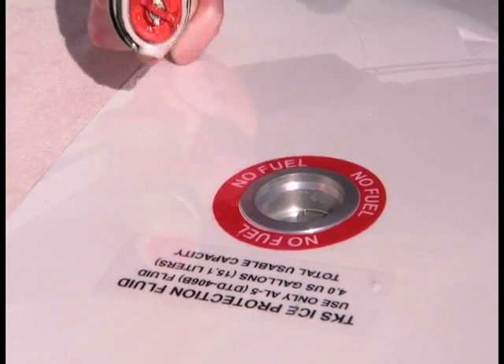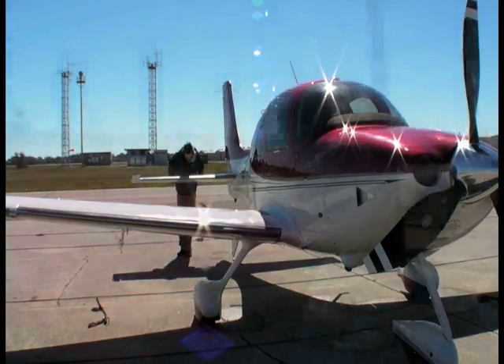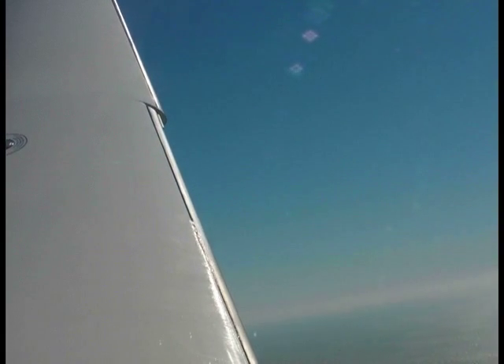After pre-flighting the aircraft in Florida, where it was cold enough to expect ice above 10,000 feet, Bergwall took us for a brief demo flight. Operating the system is simple — you simply select from three modes: normal, high, and max.